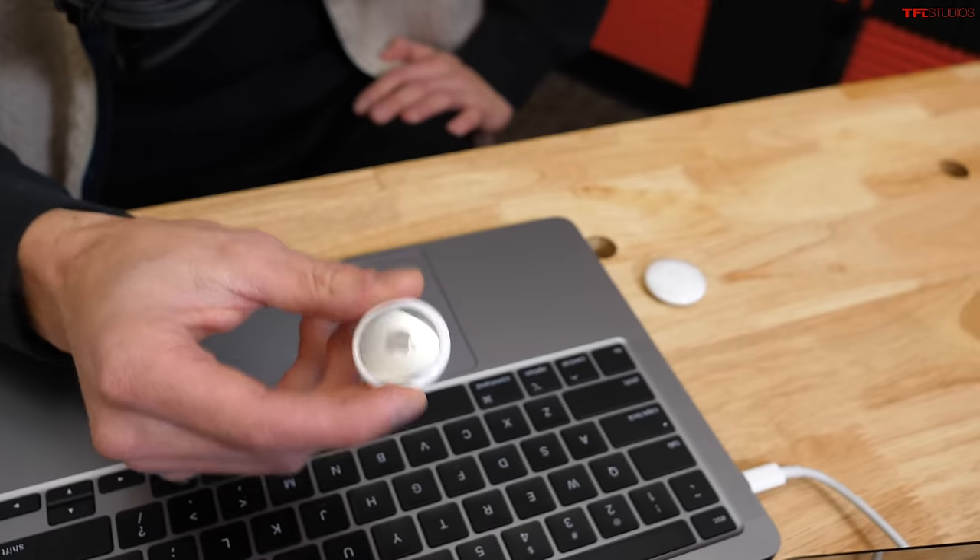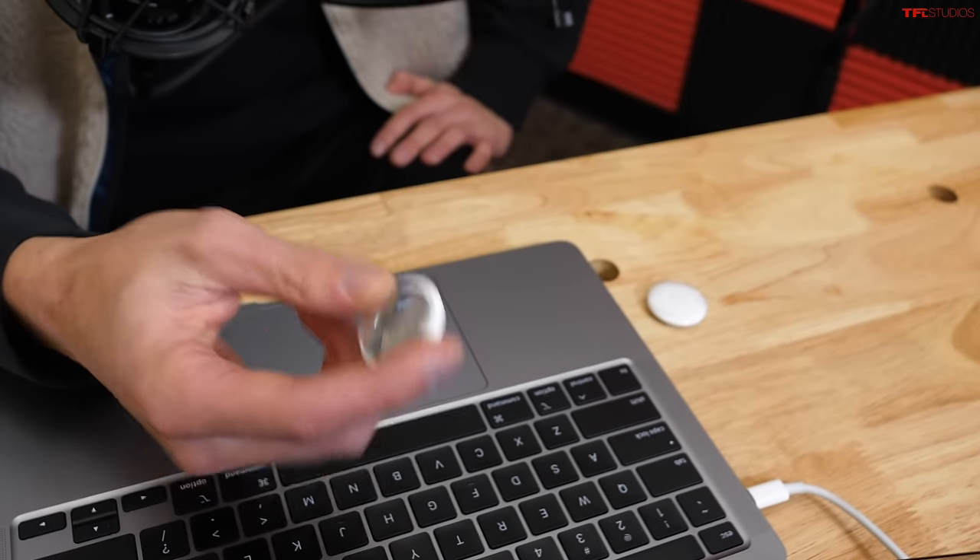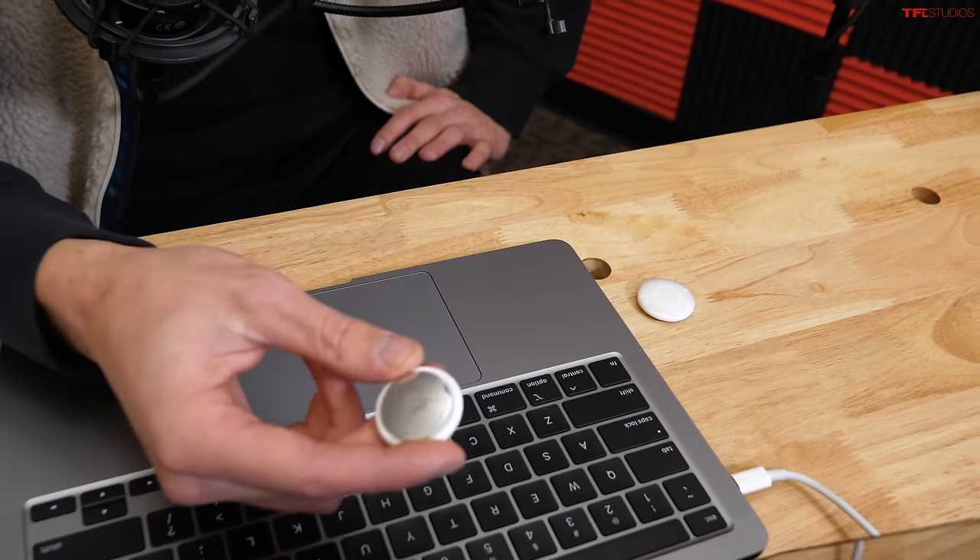This is an Apple AirTag, and this is the newest piece of technology that car thieves are using to track down your car and steal it right out of your driveway. In this video, we're going to talk about these, figure out exactly how they work, what they're being used for, and then tell you how you can figure out if your car is being tracked by one of these. So they're very affordable — $30 each or a four-pack for $100 — so pretty much anybody can buy one.